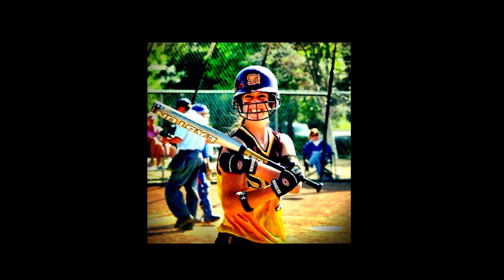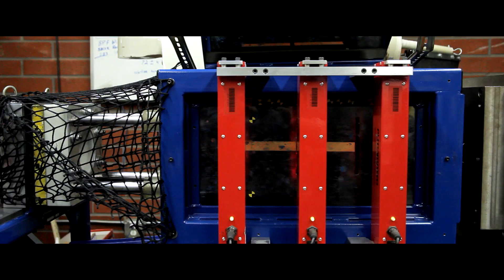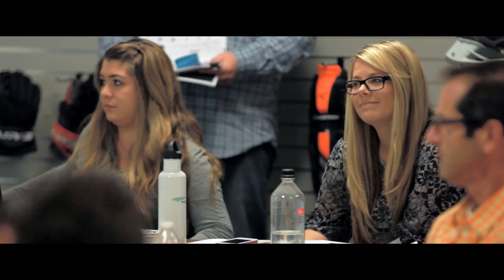My first softball bat was Easton, and as I got older and the technology started developing, I knew they were the best bats out there, and I always wanted to have the best bat. Being able to be inside the doors and the walls of Easton, it really shows you how much time and effort they put into making the product.